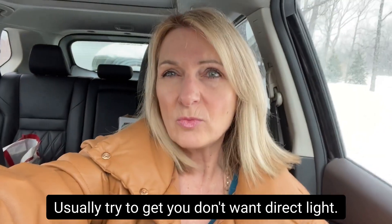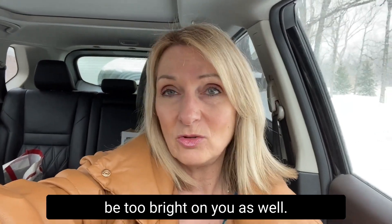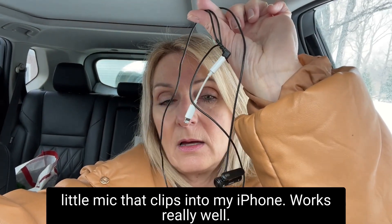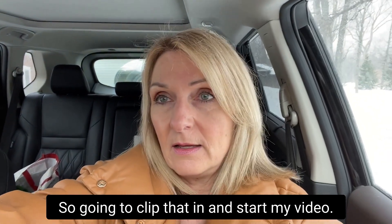You don't want direct light — you want to kind of be just out of the light a little bit, because direct sunlight can be too bright on you as well. And don't forget, I usually bring my little mic that clips into my iPhone. Works really well. So I'm going to clip that in and start my video.